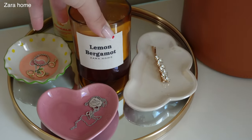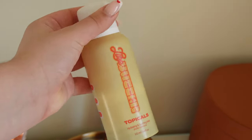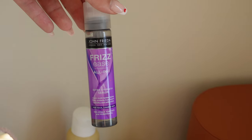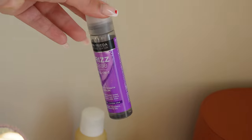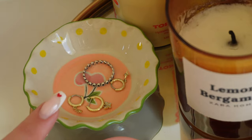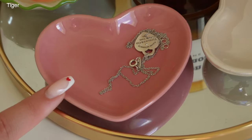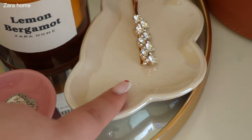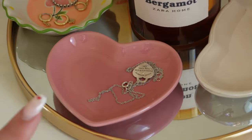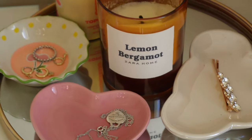This is a lemon bergamot candle from Zara Home — it's my favorite scent. I also have a body butter soothing spray I put on after a shower to moisturize. Then Frizz Ease all-in-one extra strength serum, which I use after I curl my hair — I do a lot of hair styling every day. This little trinket tray I bought when I was in the UK in July. There's also a little heart tray from Tiger and a little cloud tray where I put hair clips — it's looking a bit empty right now since I'm wearing most of my jewelry.